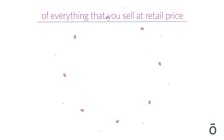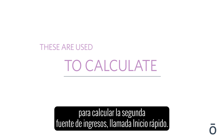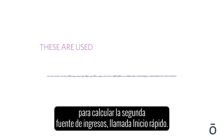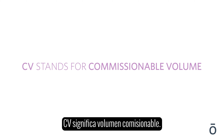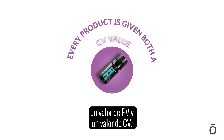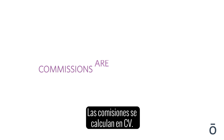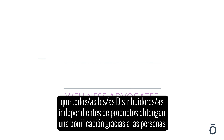There are some common acronyms you will hear, which are used to calculate the second income stream called fast start. PV stands for personal volume; CV stands for commissionable volume. Every product is given both a PV value and a CV value, and commissions are calculated on CV. Fast start allows all wellness advocates to earn a bonus on individuals they share essential oils with and then help to enroll.